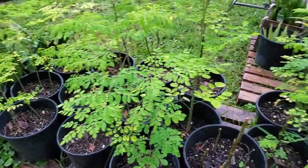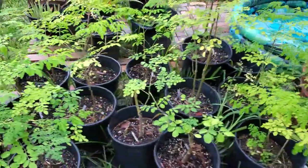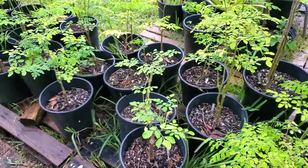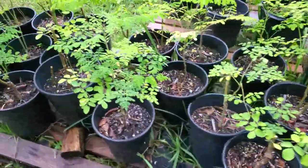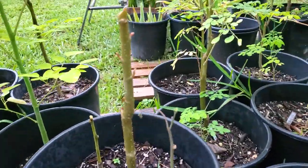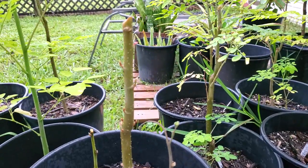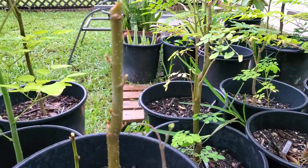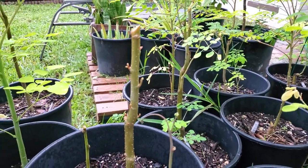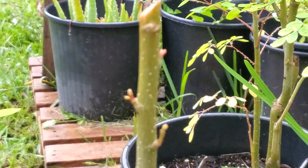Welcome to Farmer Jane's Moringa garden. Last night I did a video and since then we've had some rough weather, but I just wanted to show how fast the growth is when you prune the moringas — it's incredible. Last night when I videoed this, look at the growth.